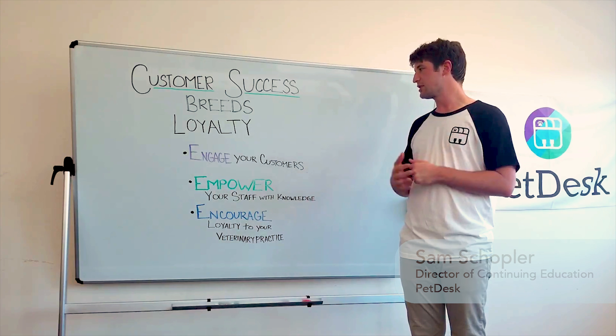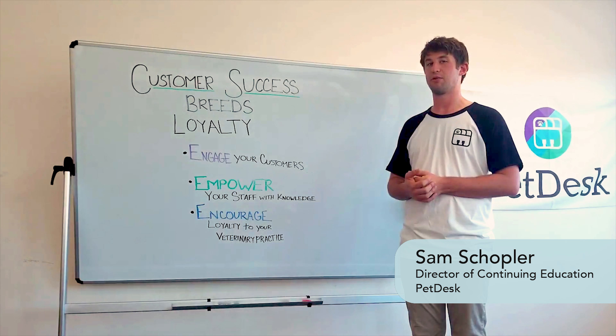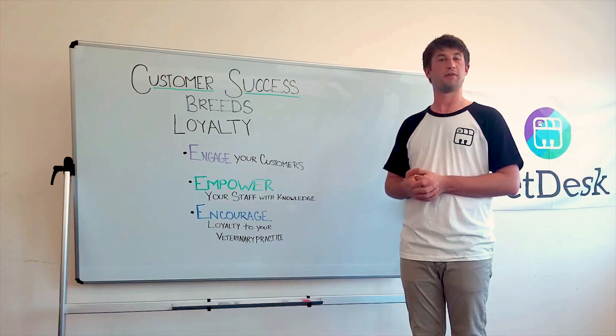So those are three tips that pretty much any vet clinic could utilize in order to see more success with their client base and ultimately have better retention and lifetime value. Thank you for listening.